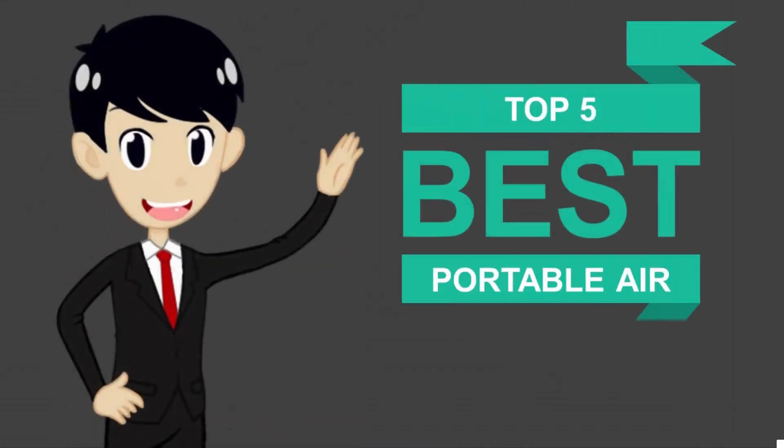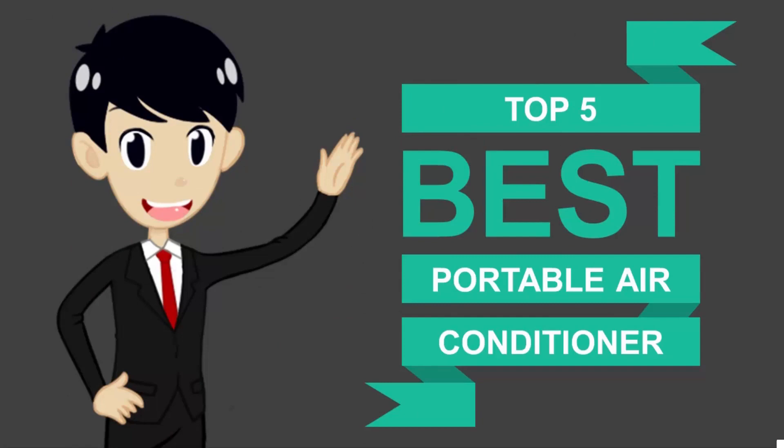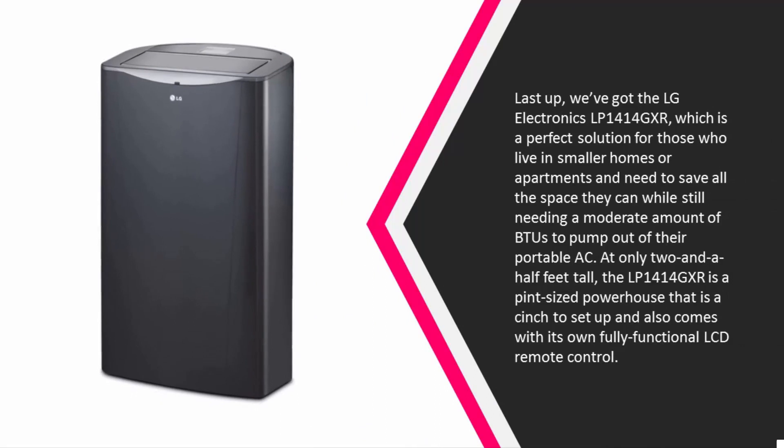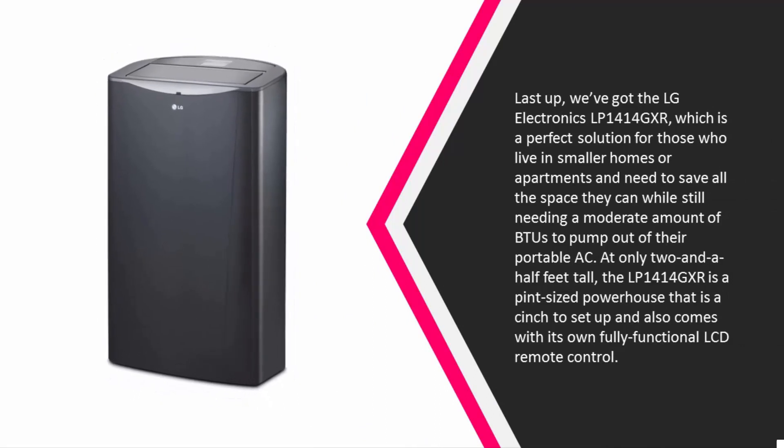Here we present the five best portable air conditioners. Let's get started with the list. Starting off our list at number five, we've got the LG Electronics LP1414GXR.